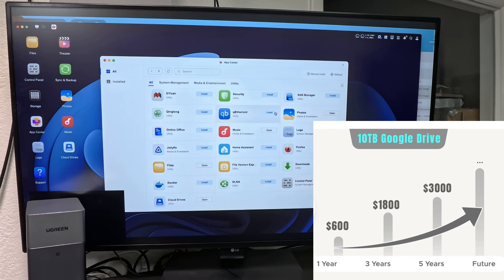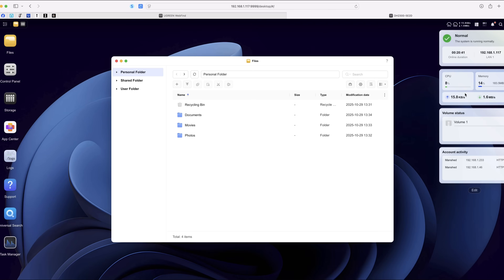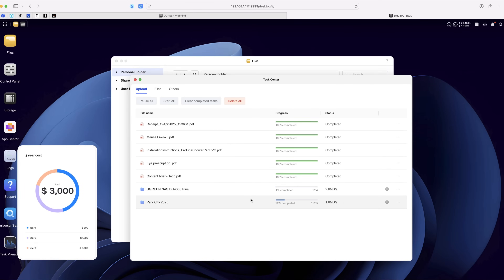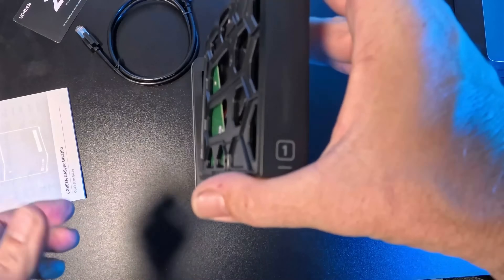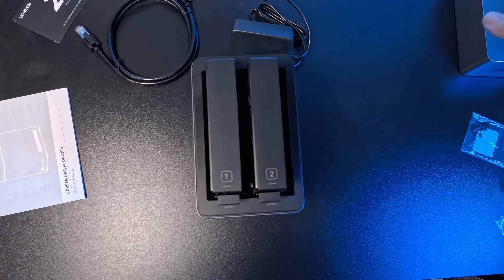By comparison, getting just 10 terabytes on Google Drive — versus 12 terabytes on the UGreen NAS — will run you $600 per year. Over a five-year period, that's $3,000 for slower speeds, and it's in the cloud so you don't technically own the data. That's the cost factor.